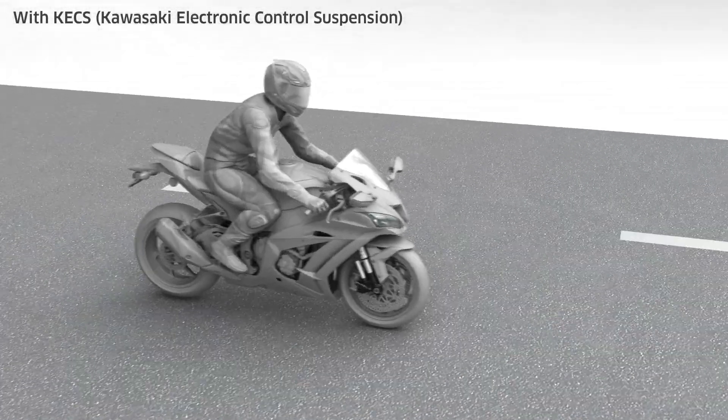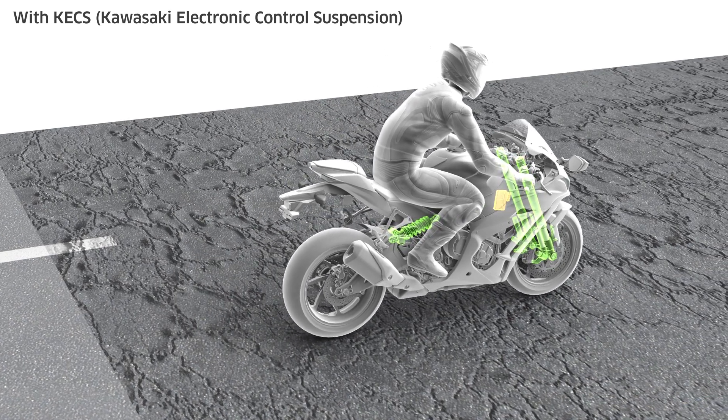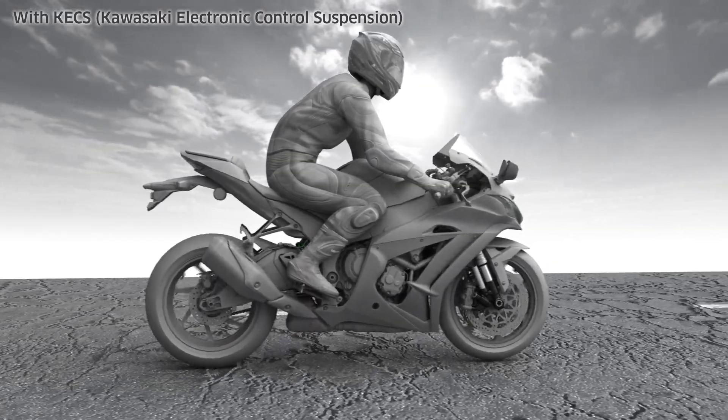By always providing the ideal amount of suspension damping, Kawasaki Electronic Control Suspension, or KECS, offers an extremely high level of riding comfort.